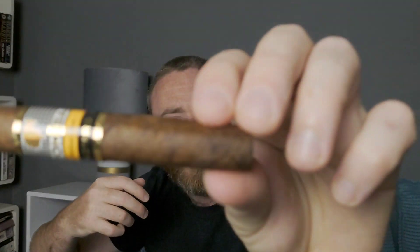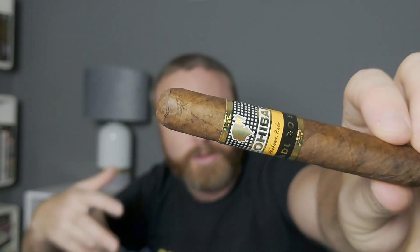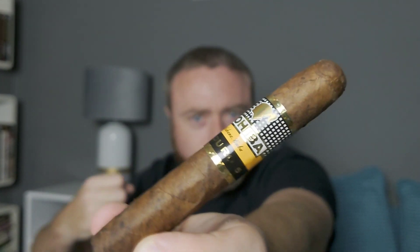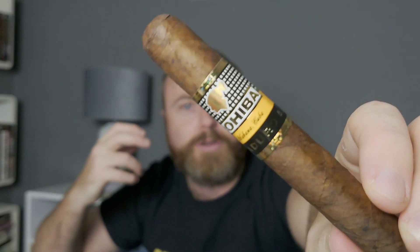It's a Maduro wrapper and the Maduro 5 signifies the number of years the wrapper was left curing in hogshead barrel casks. Those five years of fermentation mean the dark brown Maduro wrapper has taken on sweet flavours, absorbing flavours from the barrel — I'm hoping this is going to be an absolutely beautiful smoke.